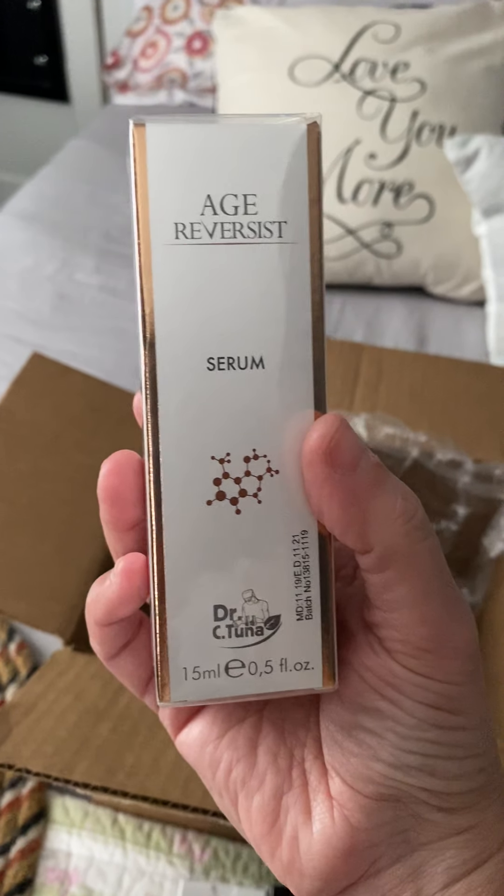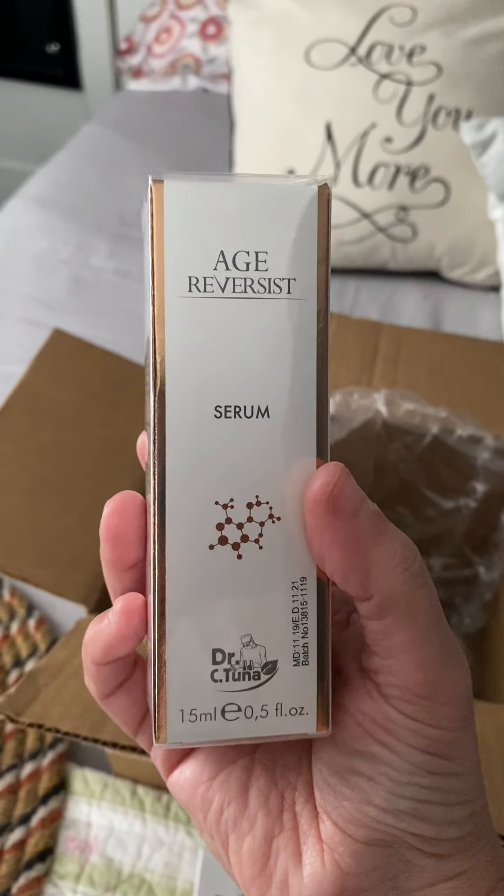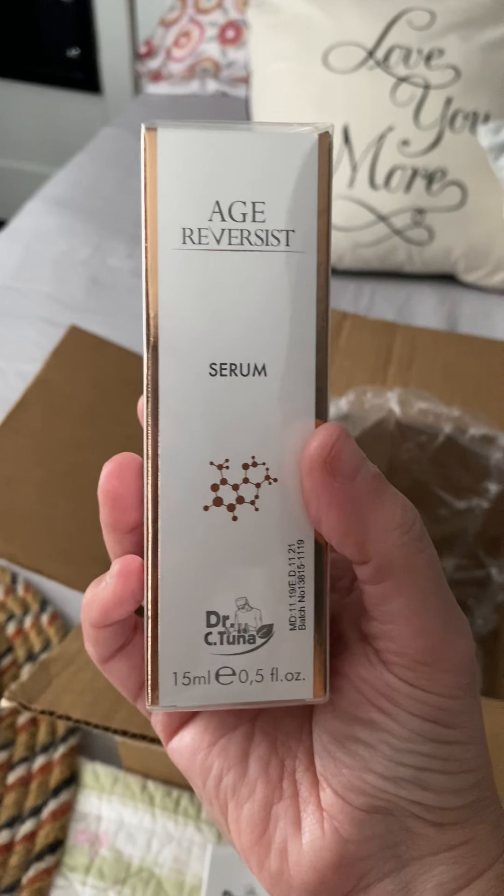Then we got another age reverse serum because I cannot be without this line. I use all of the line and I love it, so we got one of those.